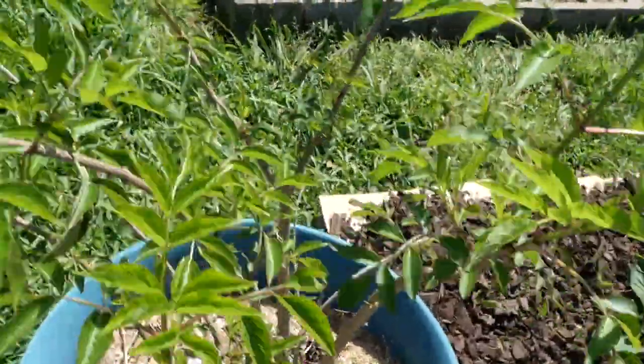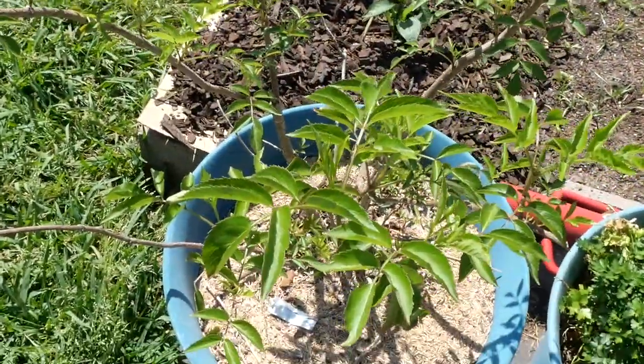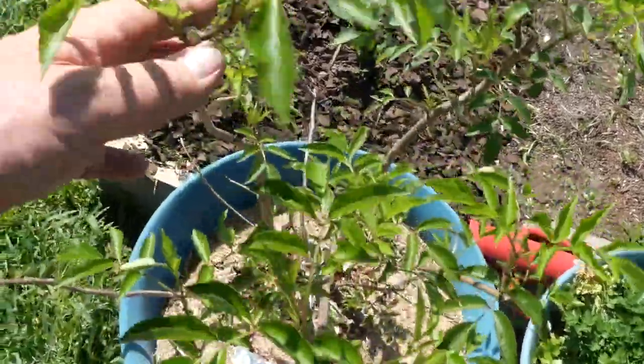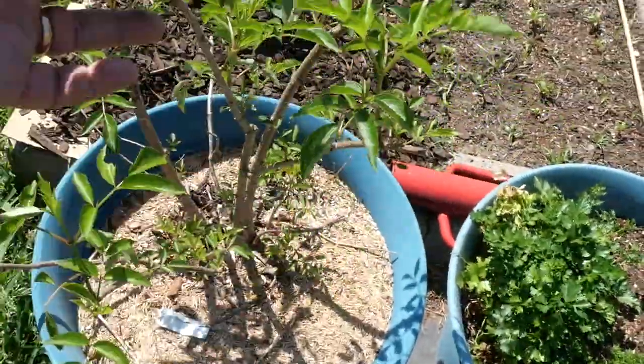Elderberry is waking up — this is an Adam's elderberry. I've got another elderberry bush out front. This elderberry has not produced for me yet; it produced flowers last year but they didn't come to fruition. I had to knock it back a bit because it's in a small container, otherwise these things will get enormous.